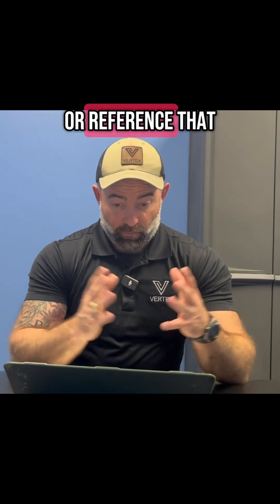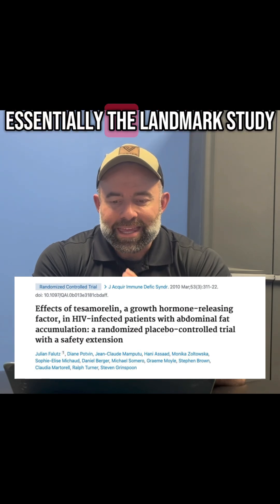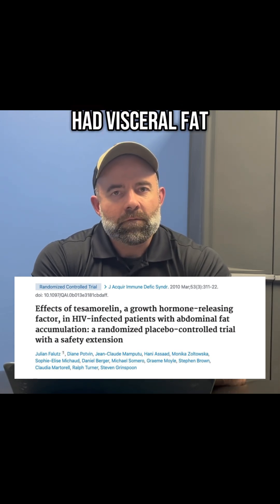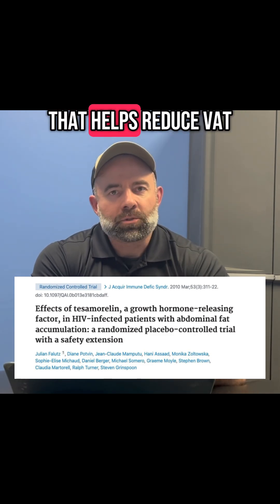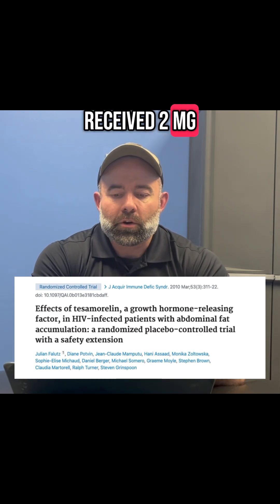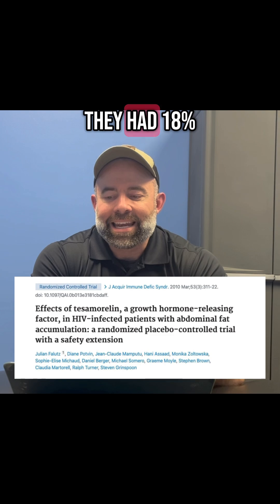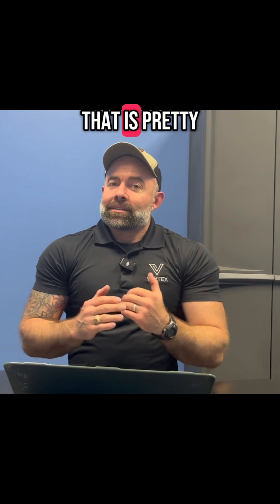I'm pulling up a landmark study I recommend you look into. It involved HIV-positive patients with lipodystrophy — essentially visceral fat accumulation. Tesamorelin is known as the growth hormone peptide that helps reduce VAT. These subjects received two milligrams of tesamorelin every day for 26 weeks, with some continuing for a full year. On average, they had an 18% reduction in VAT with no loss of muscle.